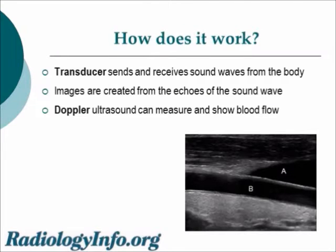To produce an ultrasound, a transducer — a wand-like object — is used to send and receive sound waves. Those sound waves bounce off an object, and the echoes that return are recorded and an image is created as a result. A Doppler ultrasound can measure and show blood flow. In the image at the lower right, the carotid artery is labeled B, and you can see the walls of the vessel are nice and smooth.